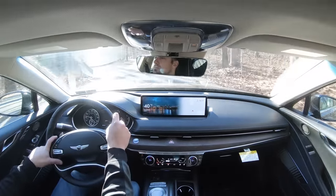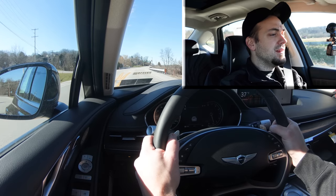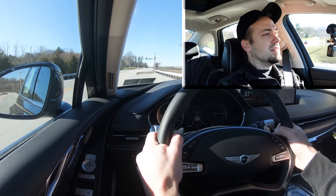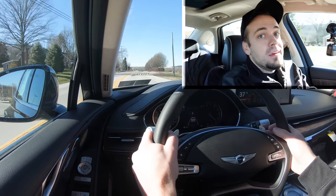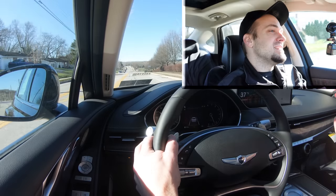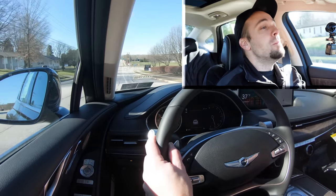Let's test the paddle shifters first and see how quickly they react. Not bad — ever so slight bit of a delay, so not the quickest I've ever tested. But actually kind of surprised me — pretty quick-reacting paddle shifters. I don't always expect that from Genesis and Hyundai because in the past they've never had that. Not as quick as Mercedes and BMW, but not bad at all.